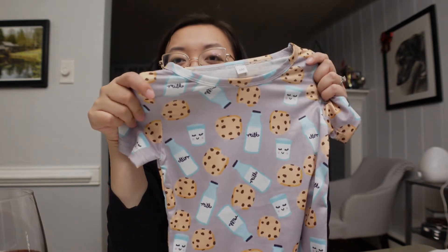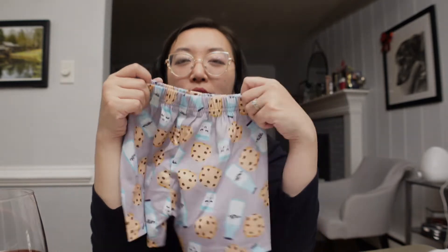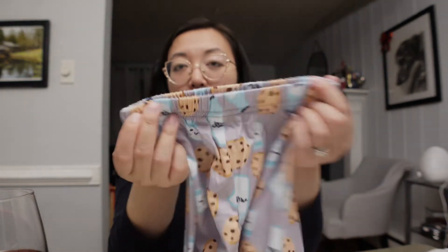Next is some pajamas — this is the top and this is the bottom. They're just like milk and cookies. I have to say this does not feel like cotton at all; it's very stretchy, almost a spandex-y feeling. I'm a little worried about the waist — I feel like it's kind of small. It has a lot of stretch, but I don't know if it'll be too tight on him. I guess we'll see, but I love the design.